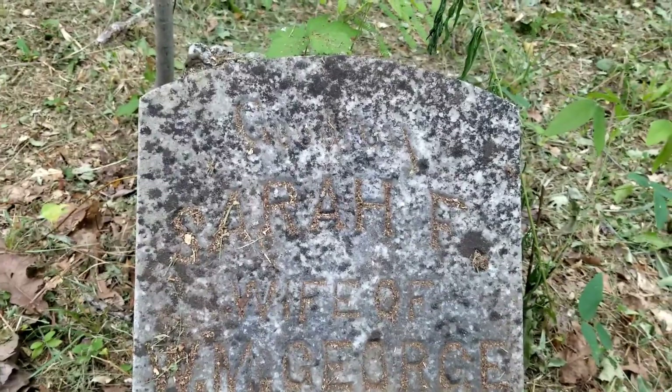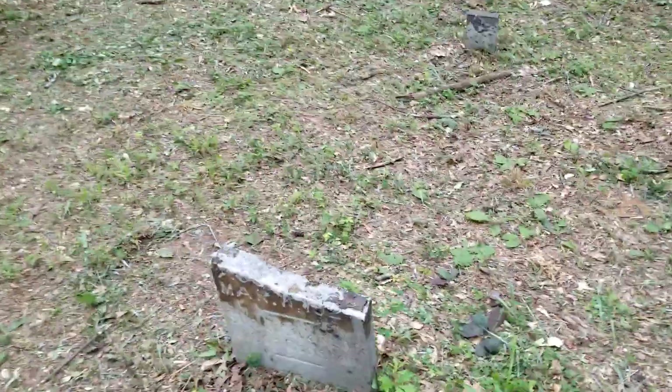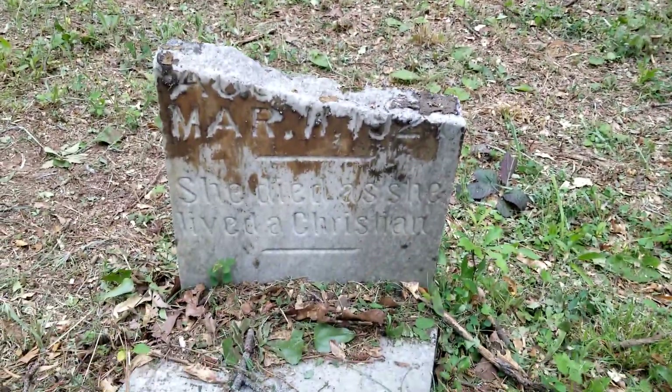That says Sarah F. — she was born in 1845 and died in 1921. Here's another snapped headstone. That thunder is moving in quick. That one snapped right at the top, but it looks like she died in the 1920s as well. You can see it says she died as she lived — a Christian.